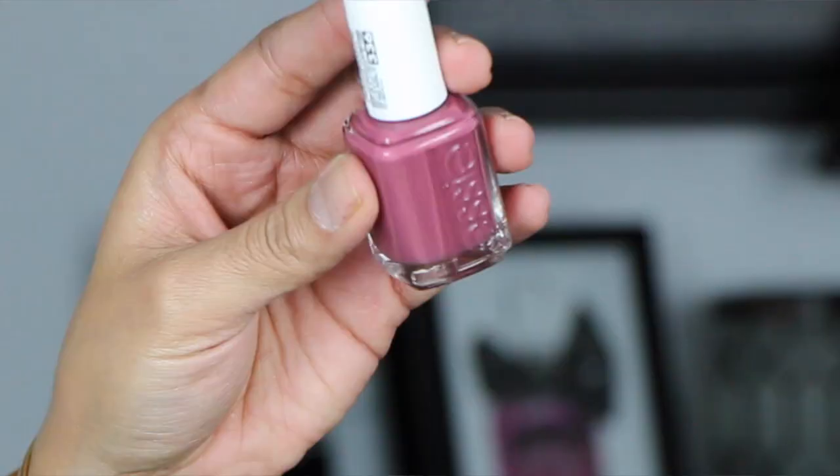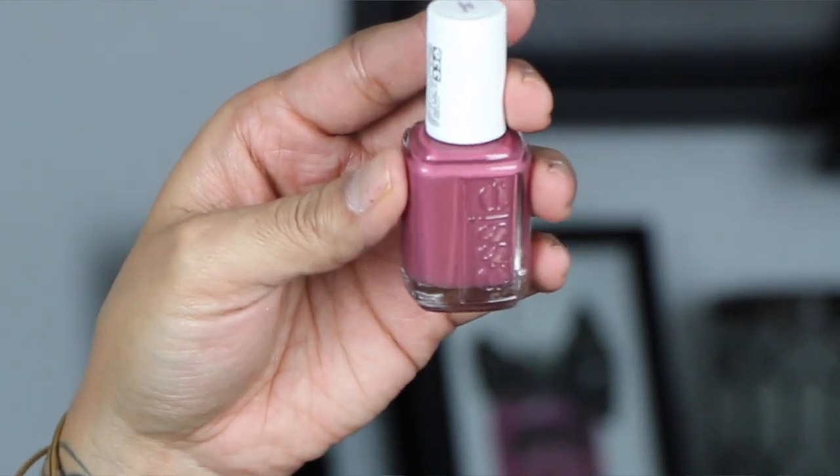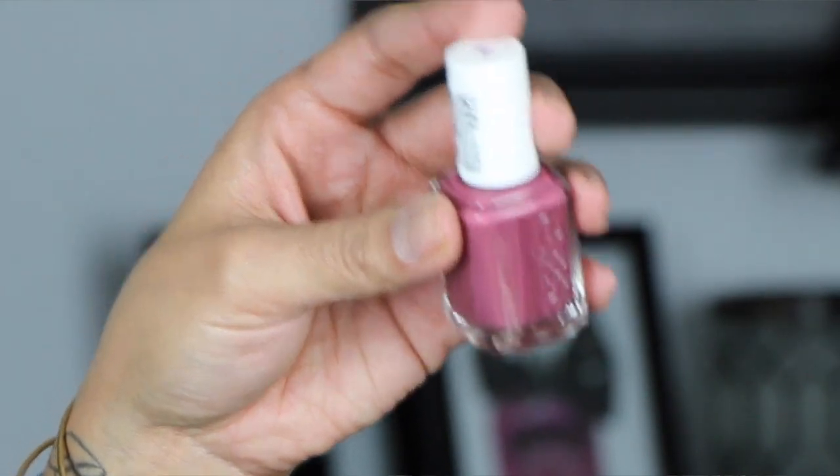Next is a nail polish I've been loving. Don't mind my nails right now — I had gel polish on and taking it off left them looking rough. But this is the Essie polish in Angora Cardi — it's a really pretty pinky-purple color. I had this on a while back and really liked it, so I'm going to paint my nails with it after this video.